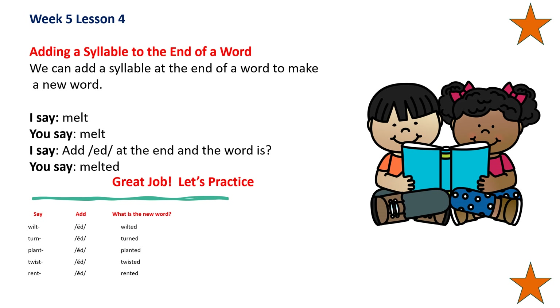Now we're going to add a syllable to the end of a word. We can add a syllable at the end of a word to make a new word. Say melt — add to the end — melted. Say wilt — add to the end — wilted. Say turn — add to the end — turned. Say plant — add to the end — planted. Say twist — add to the end — twisted. Say rent — add to the end — rented. Good job.